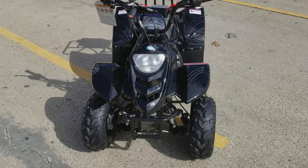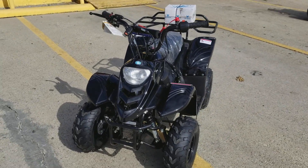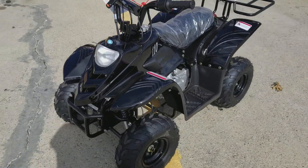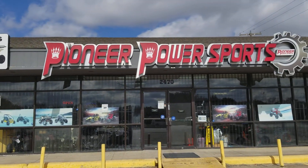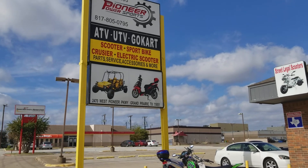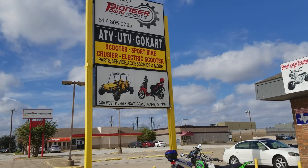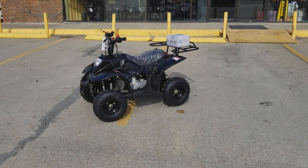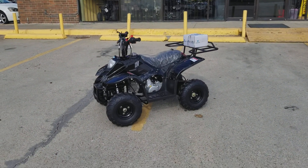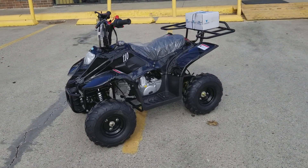It has headlights and tail lights. This is a 2017 model. We're here at Pioneer Power Sport, located in Grand Prairie, Texas, at 2470 West Pioneer.